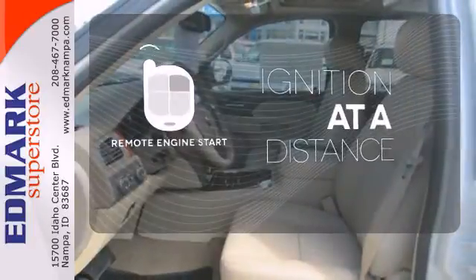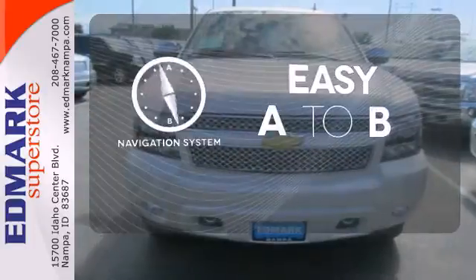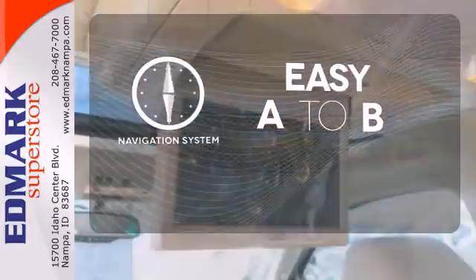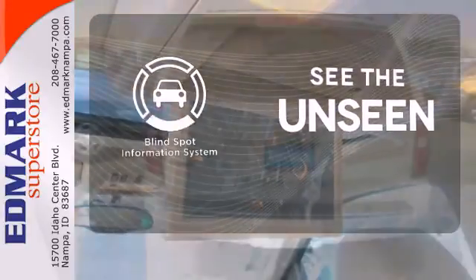The remote engine start allows ignition from outside the vehicle. Feel confident getting from point A to point B with the navigation system. Negotiating traffic has never been easier thanks to the blind spot indicator.